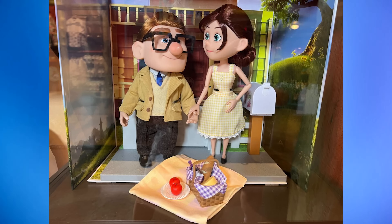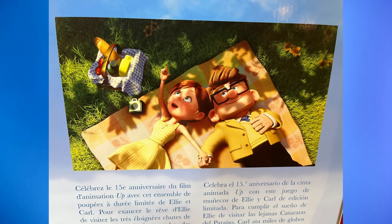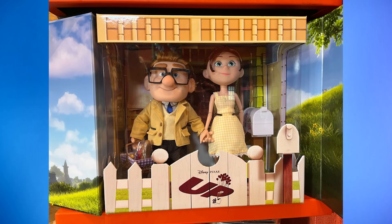To celebrate the 15th anniversary of UP, a new limited edition Carl and Ellie doll set is now available for purchase. Found at Island Mercantile in Disney's Animal Kingdom and also at the Disney Store, the set features young Carl and Ellie dressed in the same clothes they wore to the picnic in the 2009 film. Carl is wearing black pants, dress shoes, a tan jacket, a beige sweater, and a blue tie. Ellie is dressed in a yellow checkered dress. They stand next to their mailbox. The set comes with a picnic basket full of wine, cheese, bread, and apples. The dolls can lay out on a yellow blanket just as they did in the film. The back of the box features a still image of Ellie and Carl lying on their backs on the yellow blanket holding hands. When packaged, they are holding hands behind a white picket fence with the UP logo. This set sells for $249.99.